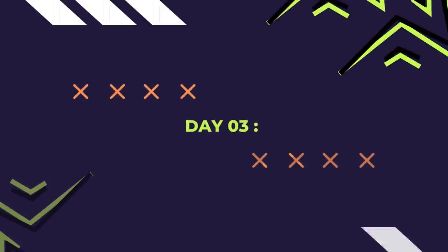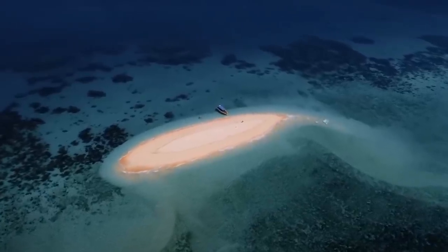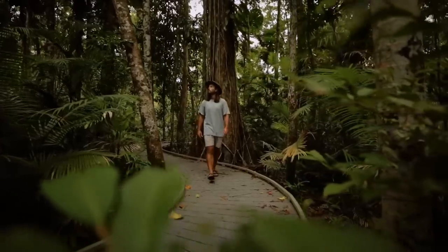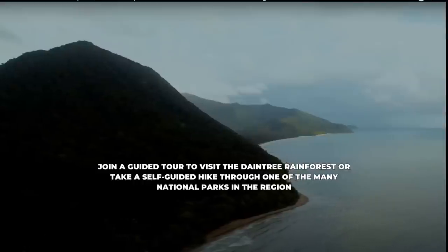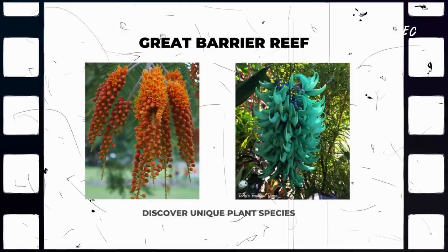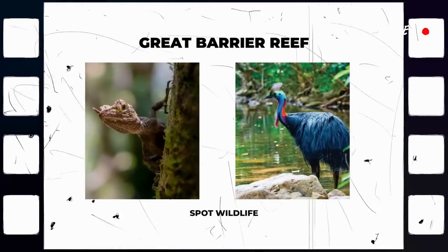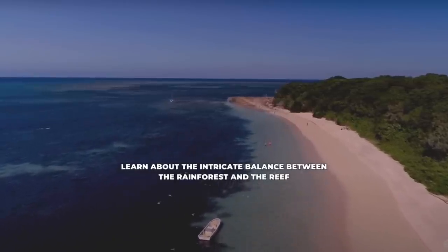Day 3. Explore the diverse ecosystems surrounding the reef. Venture into the nearby rainforest — join a guided tour to visit the Daintree Rainforest, or take a self-guided hike through one of the many national parks in the region. Discover unique plant species, spot wildlife, and learn about the intricate balance between the rainforest and the reef.